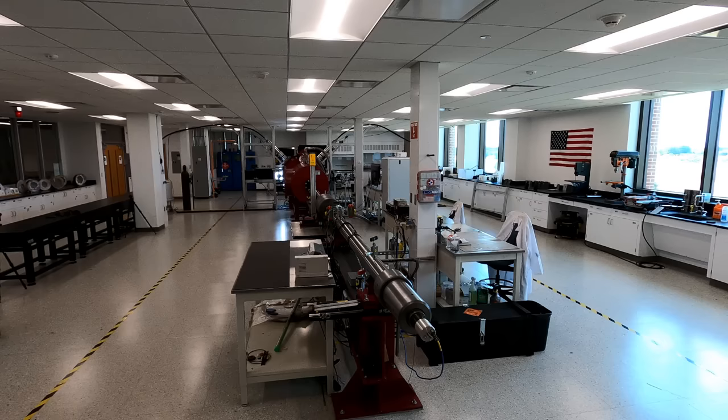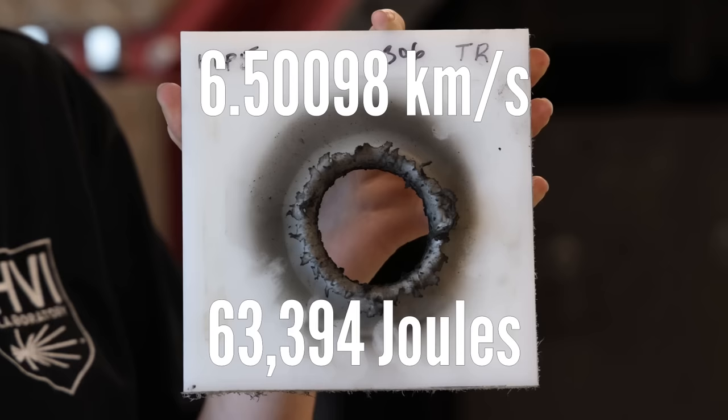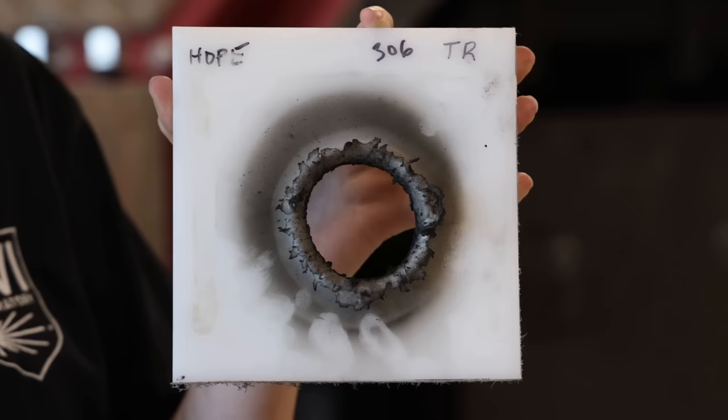Charging up. Firing in three, two, one. We hit the target at precisely 6.50098 kilometers per second, releasing 63,394 joules of energy, and making this the most energetic collision yet achieved in the facility.